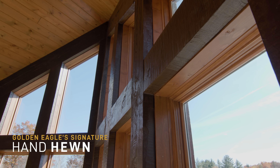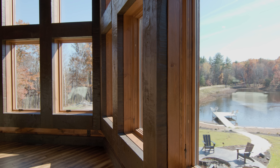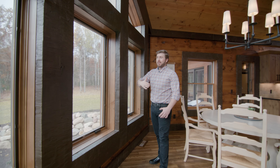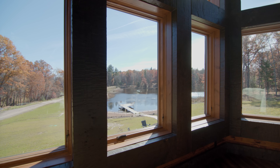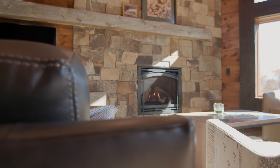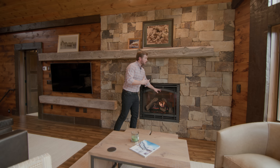We've applied our signature hand-hewn finish on this massive window trim — 12 inches wide and four inches thick, it certainly makes a statement. There are six casement windows on this wall, all of which crank open allowing great airflow. When closed, they offer terrific visibility without obstructing any of your view. The gas-burning fireplace is putting off a beautiful flame, and the metal trim around it ties in with all the metal accents throughout the home.